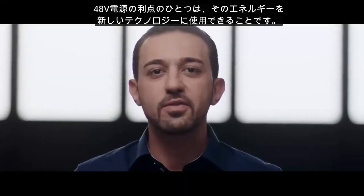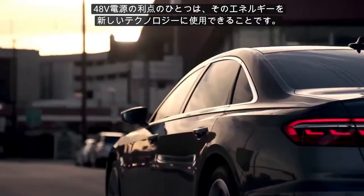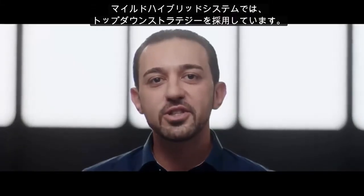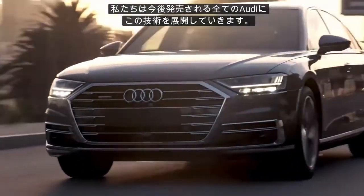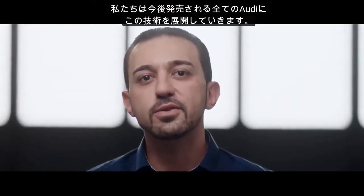One of the benefits of the 48-volt electrical system is that we use it for new technologies. We have a top-down strategy with the mild hybrid system. The Audi A8 is the first car to get the 48-volt mild hybrid system, and we will roll out this technology in every new Audi in the future.